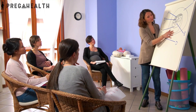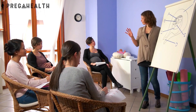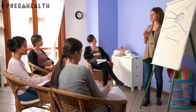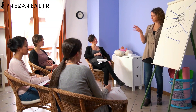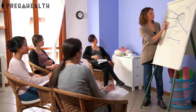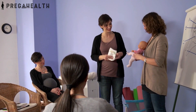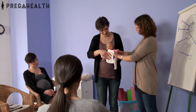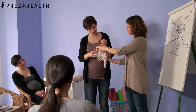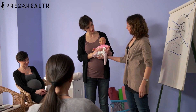Another option is to join childbirth classes. These classes can be taken anytime after 20 weeks. They teach you all about the physiology of labor, different positions which you can opt for, and various breathing techniques to cope with the pain. They will also tell you about other pain relief options which you will have during your labor. These classes give you an overview of how labor will happen and will prepare you physically and mentally.